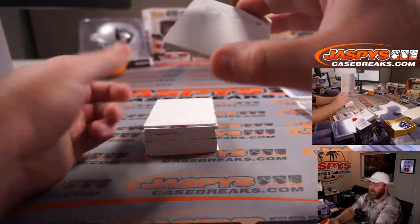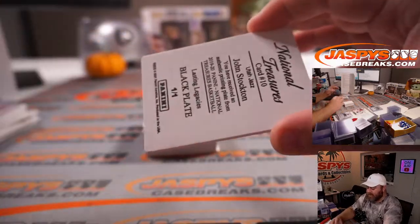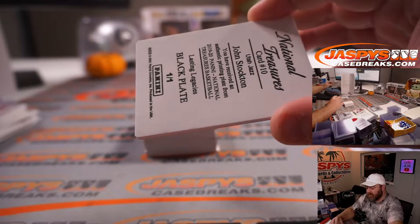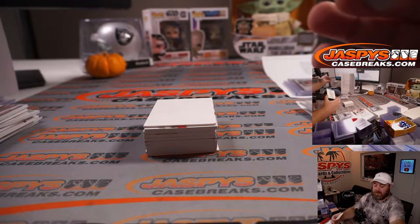Printing plate, one-of-one: John Stockton for the Utah Jazz, from National Treasures 19-20, Lasting Legacies. Utah Jazz — Sean Otagwile.